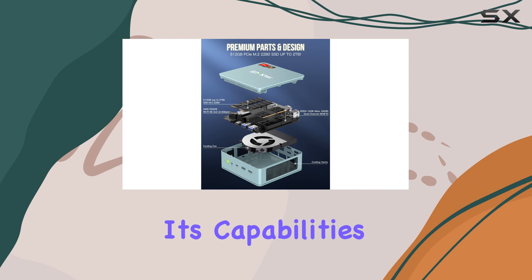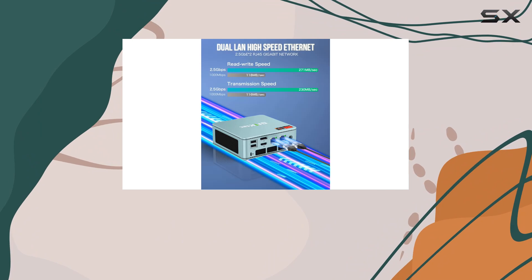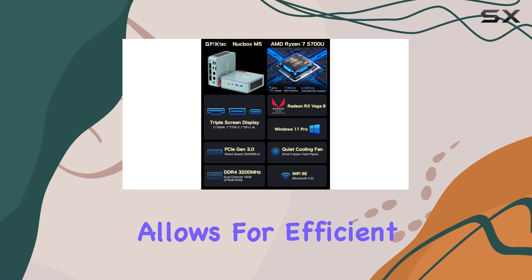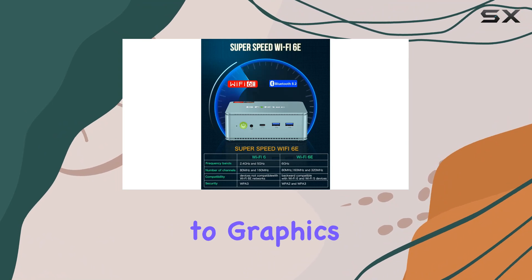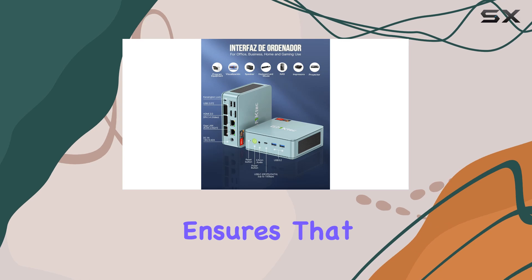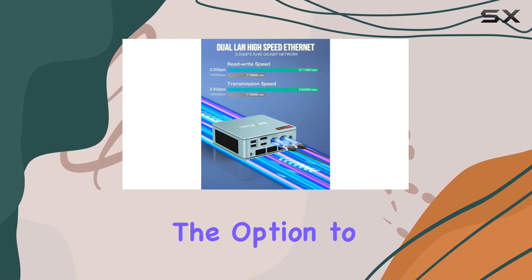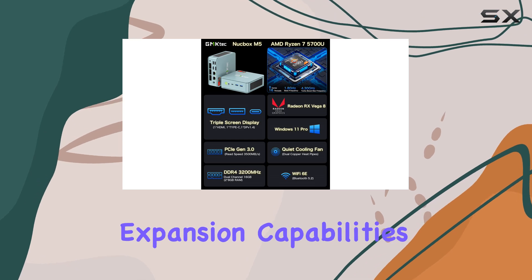The GM Tech Mini PC is not just about raw power — it's also about speedy and expansive memory. With 32GB of DDR4 RAM, this machine allows for efficient multitasking and smooth performance across various applications, from complex spreadsheets to graphics design software. Additionally, the included 1TB PCIe SSD ensures that system boot-ups and load times are impressively fast. For those who need even more space, there's the option to upgrade to a staggering 4TB SSD thanks to its dual slot expansion capabilities.